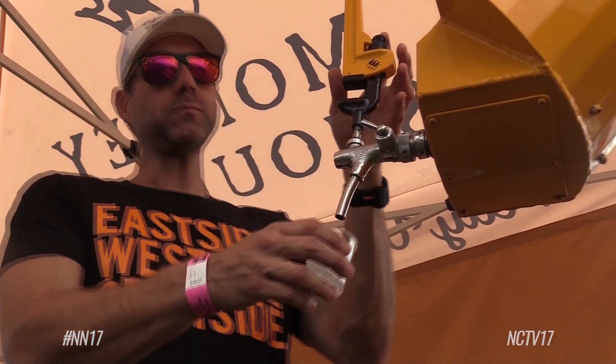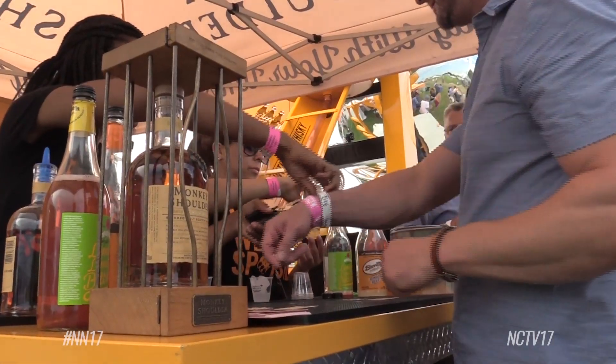Those stopping by can try the supersized mix, a crafted cocktail, or the pure product. One attendee got the Monkey Shoulder whiskey with some ginger beer, saying the last time they had ginger beer was in Jamaica. They were happy to taste the spirit as it was — and it was actually very smooth.